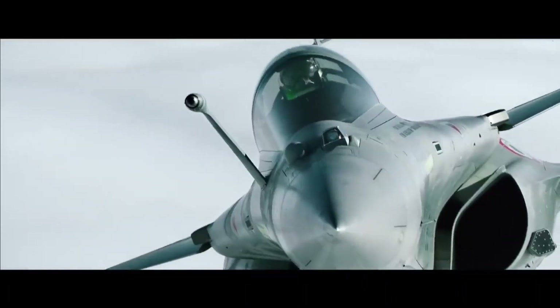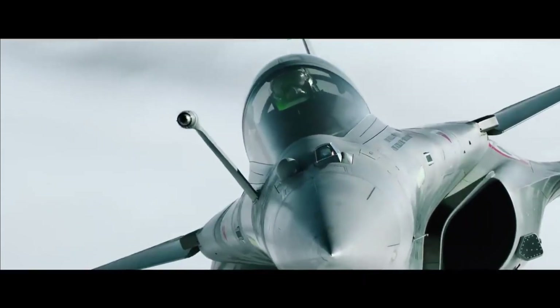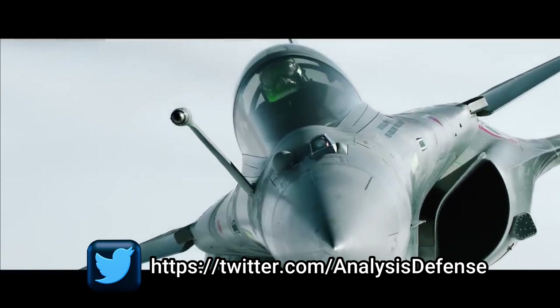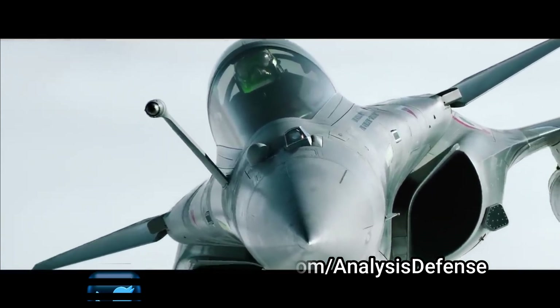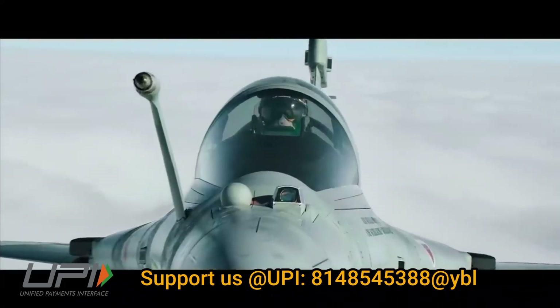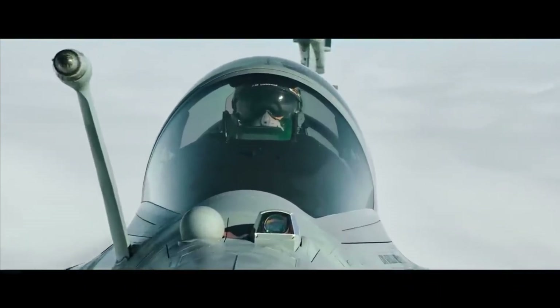Can DRDO develop an FSO like Thales? The answer is yes — DRDO has all the technology to develop it. However, this could occupy a lot of space in the fighter jet's frontal section, which would again require certification and testing. As of now, there is no plan for the same, but if we get any update we will inform you.